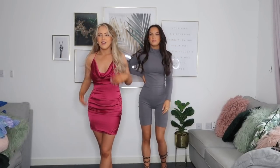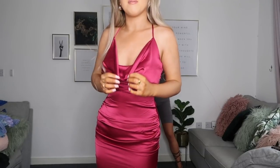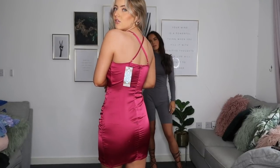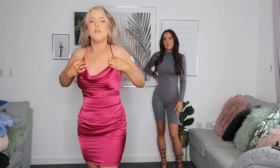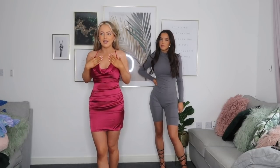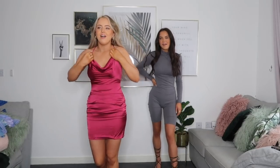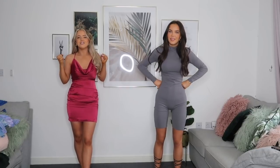I picked up this satin raspberry coloured dress and I really like it. I love the cowl neck part and the back has a crossover design with an adjustable strap to keep your boobs in place. I got it in a size eight and it fits perfectly. I feel like I'd wear this on a night out with hoop earrings, black heels, and a black bag. It's actually making me so excited to go out again.